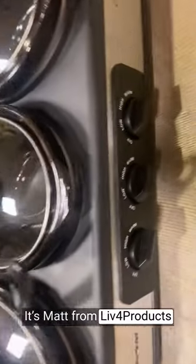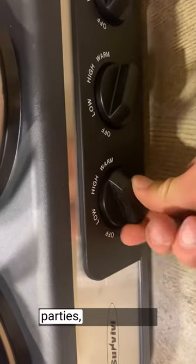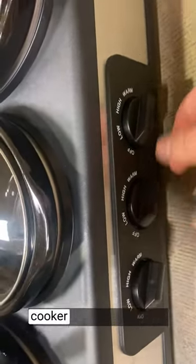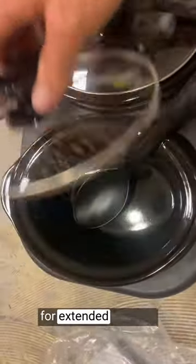Hey, it's Matt from Live4Products. The Triple Slow Cooker has become my go-to kitchen appliance for parties, holidays, and family gatherings. This versatile and efficient cooker has exceeded my expectations in delivering scrumptious meals and keeping them warm for extended periods.